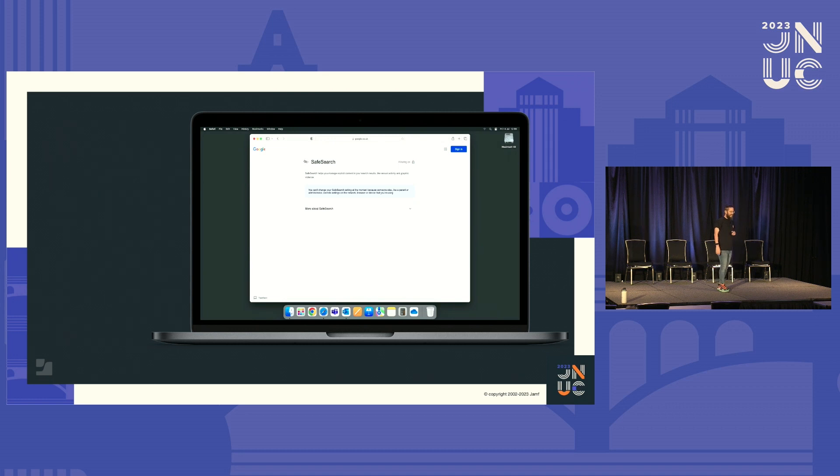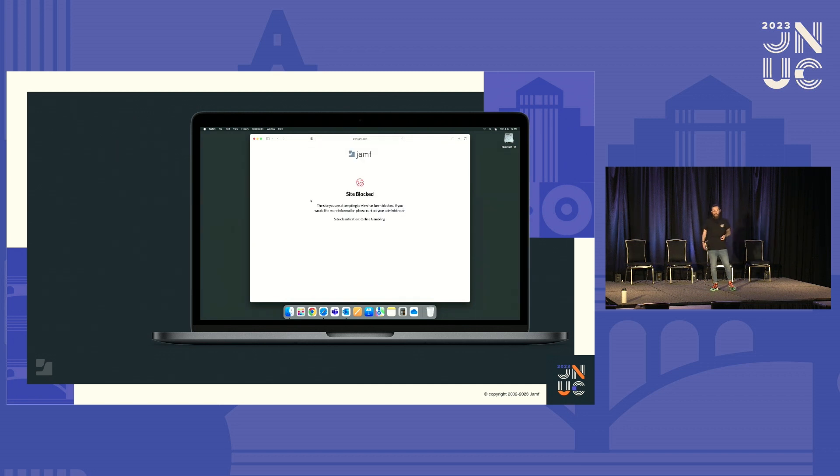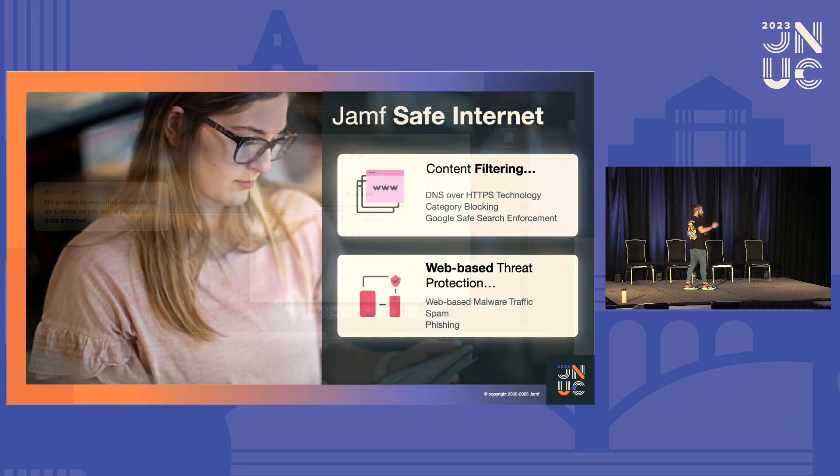Going back to the actual search itself, this kid wants to play games. As soon as they try and click on games, it gets blocked because that's a category we've blocked within the Safe Internet console. We know that student is now focused on their task. That's the first side of the coin. The second side is something less talked about: protection against web-based threats — things like web-based malware traffic, phishing, and spam that on the face of it look harmless to a student but are going to do something nasty in the background.